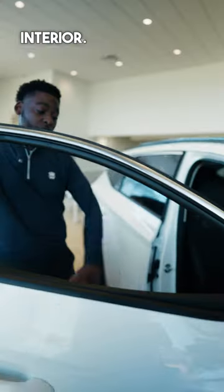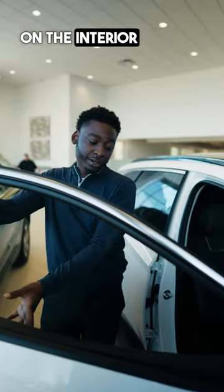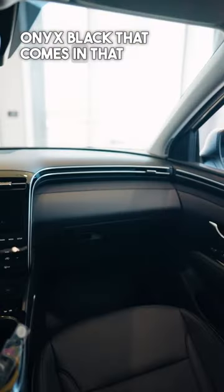It comes fully leather on the interior. You get the same trim finishing on the interior as the alloy as well as the onyx black that comes in that as well.